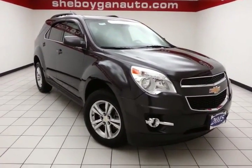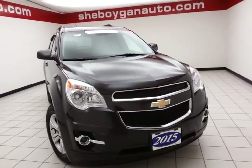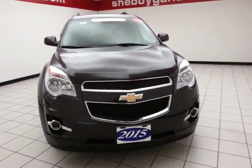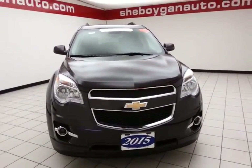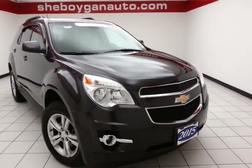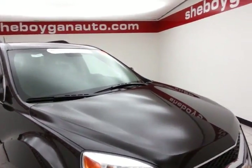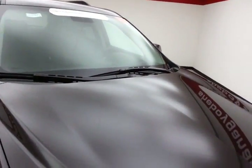Welcome to Chevrolet Chrysler Center. Today's special is an almost new GM certified 2015 Chevy Equinox LT all-wheel drive, stock number Z2540XX. Only 5,000 miles and there's one owner, clean auto check history report, tungsten metallic in color.